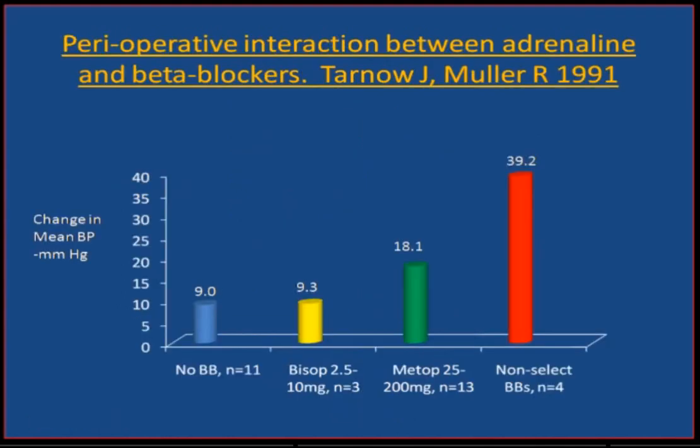This important study published in the early 1990s looked at blood pressure change in the presence of high epinephrine levels with various beta-blockers. With non-selective beta-blockers such as propranolol, there is a 30 mmHg increase in blood pressure in the presence of high epinephrine — i.e., during smoking. With moderate selectivity such as metoprolol or atenolol, a 9 to 10 mmHg increase. This can be avoided by going high beta-1 selective with a drug such as bisoprolol. There is a very important interaction between various beta-blockers, smoking, and high epinephrine levels.